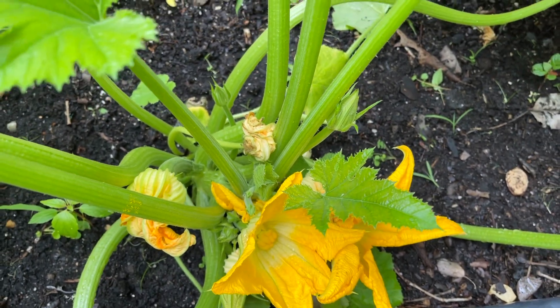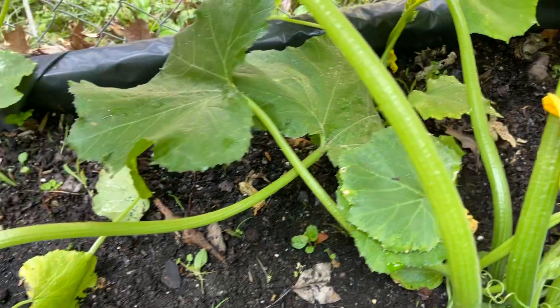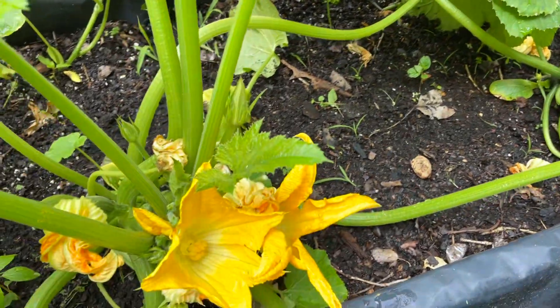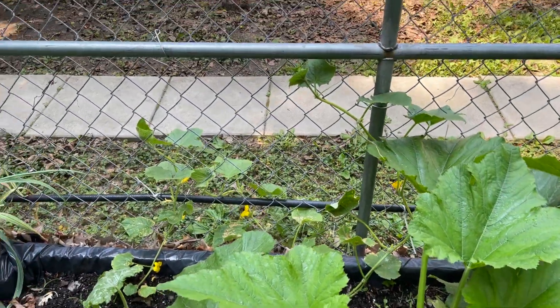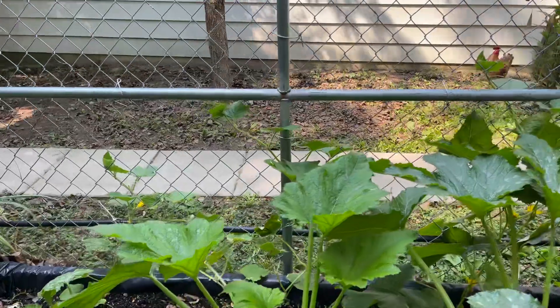I've got a few more that I'm probably going to try and pollinate that I see have opened up. So I'm going to take advantage of being out here and try to pollinate them. That should give me a good zucchini. I'll be keeping track of which flowers are going to need to be pollinated and I'll just keep doing that. That's a good example there.